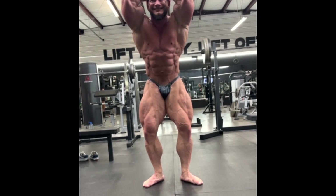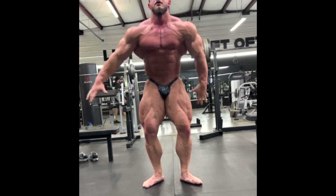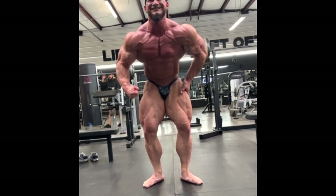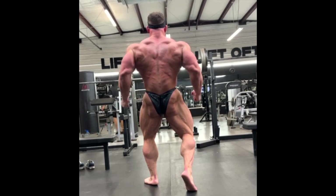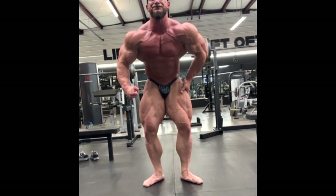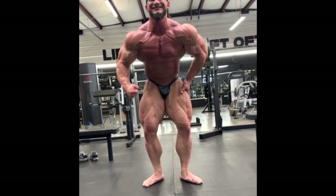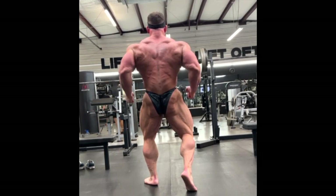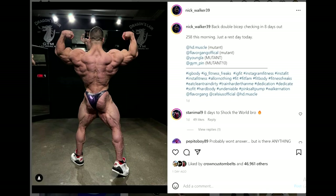Where do you guys have Hunter Labrada? He's 257 right now, close to 260. That's a big bodybuilder, and he's flat for sure. He's gonna dehydrate and carb up, so he'll probably stay around the same weight — not gonna go lower than this. Almost 260 is a big, big open bodybuilder.